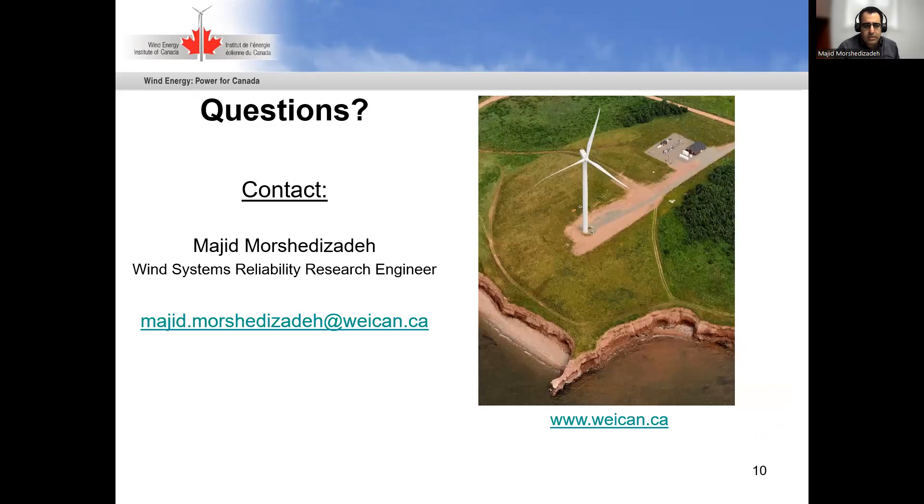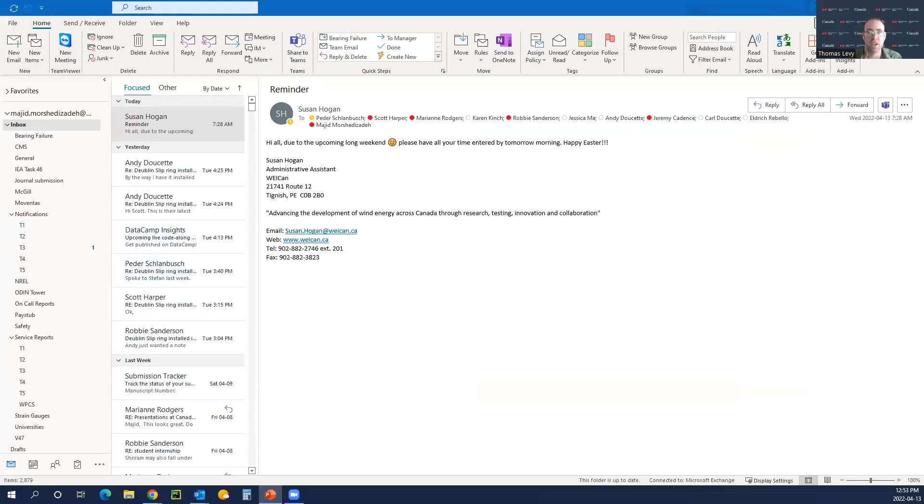That basically brings me to the end of my presentation. If you have any questions I would be more than happy to address them. Thanks, Majid — you ended just perfectly on time. Any burning questions? Going once, going twice. Charles, I think we're going to hand things over to you to hear about Nergica's experiences installing load measurement systems in wind turbine blades.